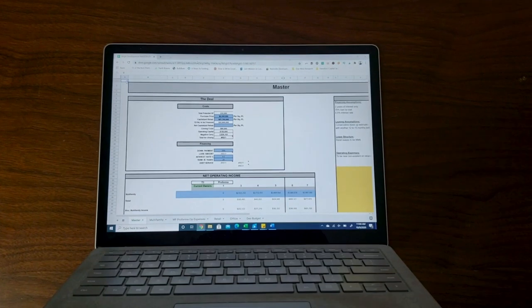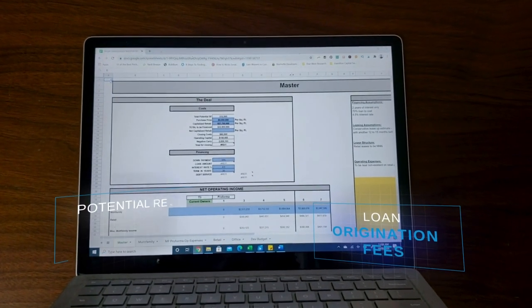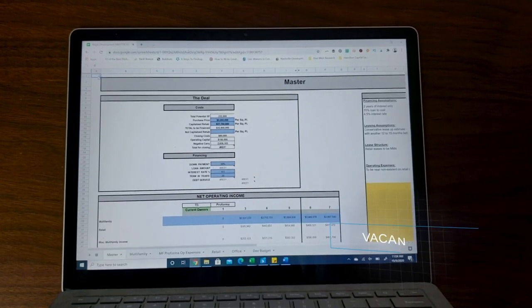Our third tool is a sophisticated spreadsheet or underwriting software. When you underwrite your investments, you need to account for everything you possibly can: projected renovation costs, loan origination fees, potential rent and any increases, vacancies, and so much more. If you don't, you can find yourself pretty far off from your projections.